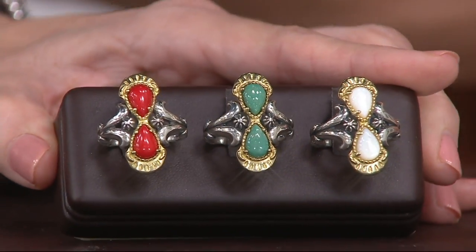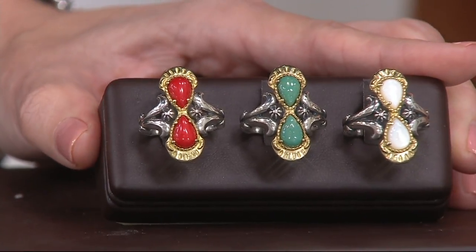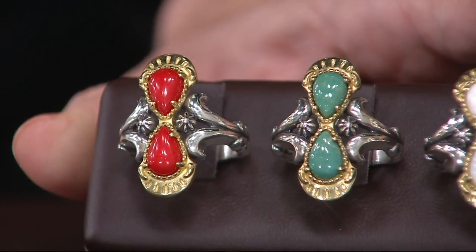Every time I see it, they surprise me. $69.88 for this ring. $13.98 is the easy pay for your choice of the same three gemstones we just talked about. So if you snagged that clearance price on the necklace, take a look — coral, turquoise, mother of pearl. I'm so glad that we still have all three choices.